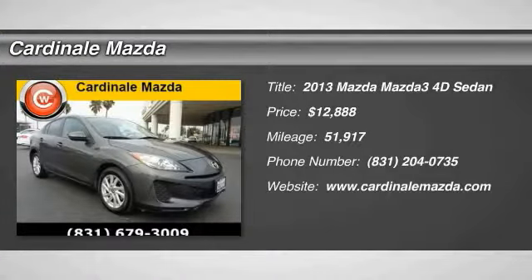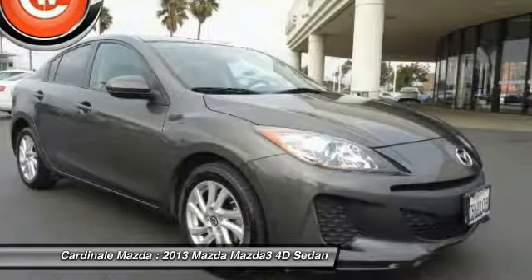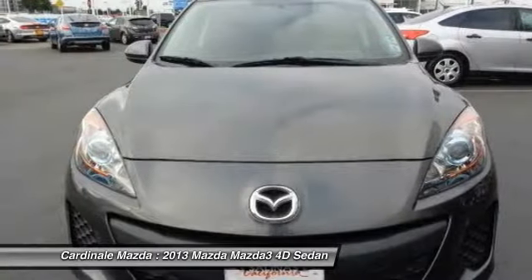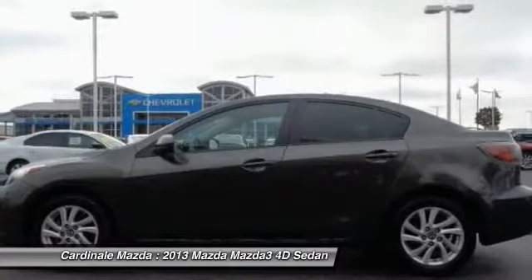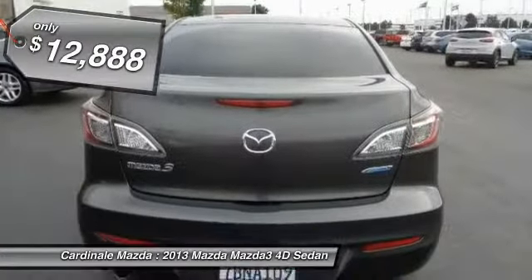The 2013 Mazda 3 meets your vehicle wants and needs. Powerful and economical, technologically savvy and boasting top safety features, the Mazda 3 is the total package and is priced below $15,000.